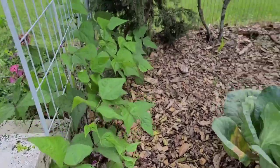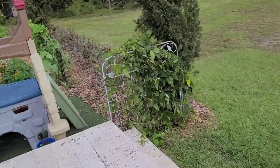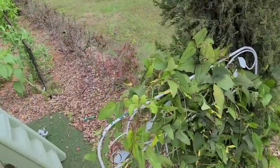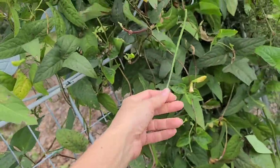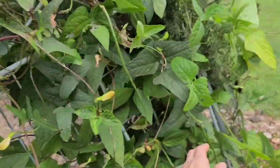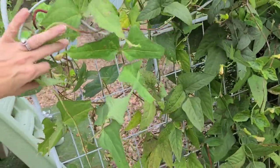Over here I've got some purple beans that are doing really well — I will be covering those. And over in this area we have yard beans, which have been super fun to grow. I don't really get to bring a ton of these into the kitchen because the kids come and pick them and eat them raw. Next year I really want to grow more of these yard beans.